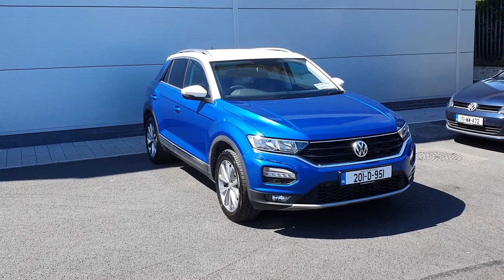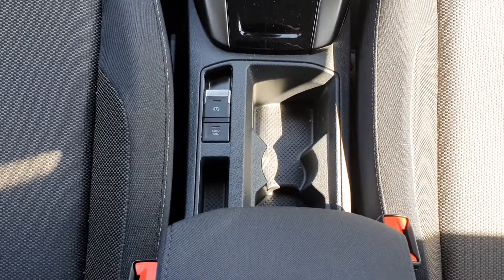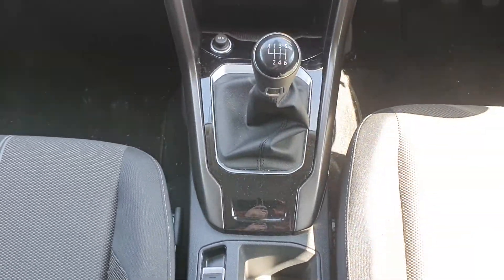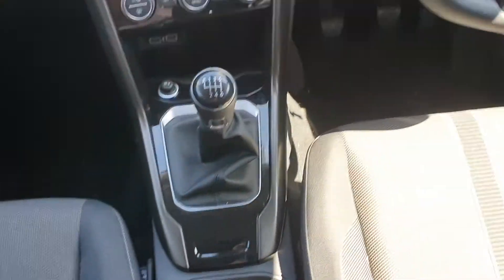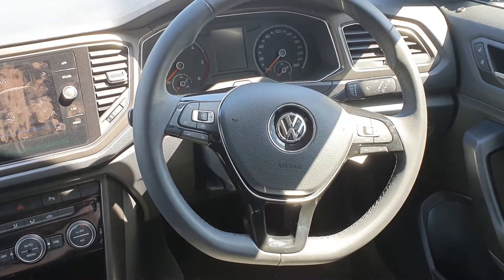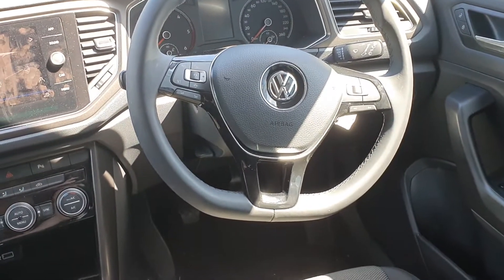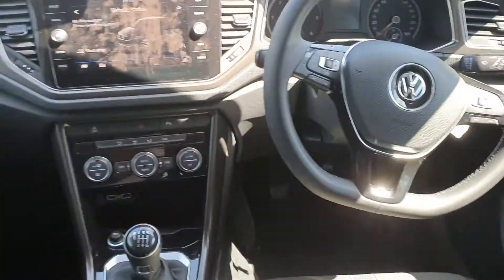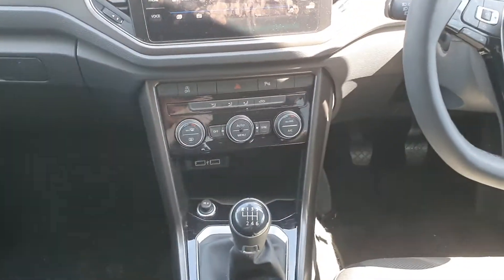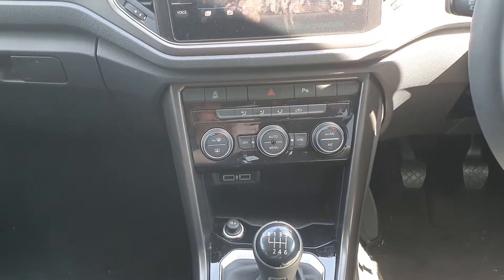I'm going to quickly show you the inside of the T-Roc now. There's your electronic handbrake — it's a six-speed manual gearbox. Multi-function steering wheel with adaptive cruise control. You can customise your cockpit, and it has all the lights, wipers, and climate control as well.